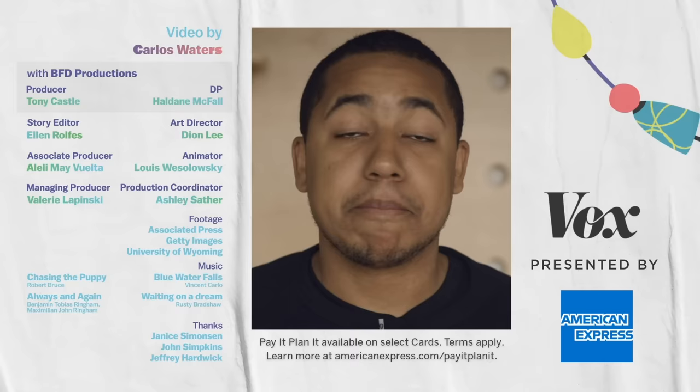Thanks for watching The Goods, and a big thanks to our sponsor American Express. Amex has a credit card feature that gives you choices for how to make payments big or small, called Pay It, Plan It. Pay It helps you reduce your balance by making small payments throughout the month, and Plan It can help you split purchases over $100 up over time. You can check it out at americanexpress.com/payitplanit. Thanks again to American Express — their support made this series possible.